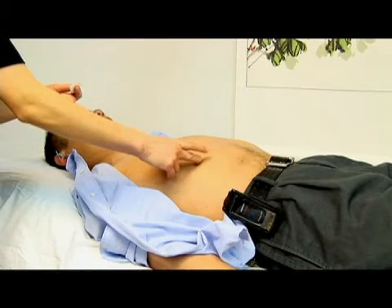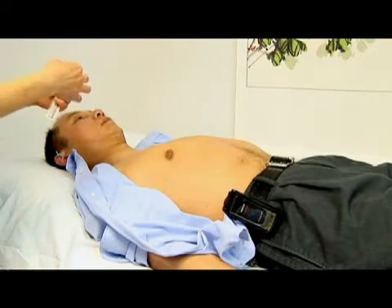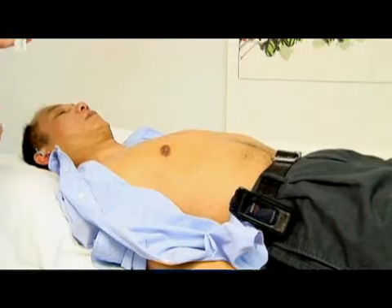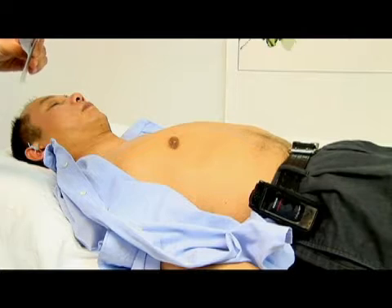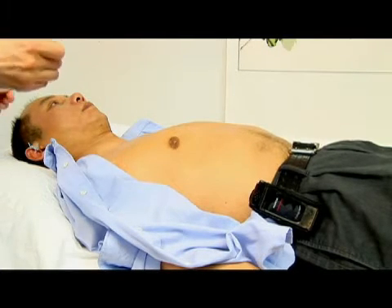We choose this point because it helps enhance the liver function. The liver helps cleanse and detoxify the body, and alcohol usually damages liver function, causing various problems.